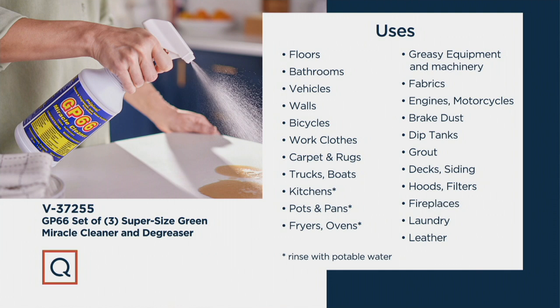And when I say vehicles, I mean brake dust on the wheel rims of your car, which you would ordinarily have to get a hammer and chisel to get off. Walls, bicycles, work clothes, carpets, rugs, trucks, boats, kitchens, pots and pans, fryers, ovens, greasy equipment and machinery, fabrics. Spray this on your collars before you put them in the washing machine.